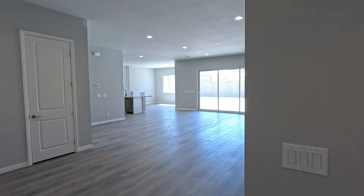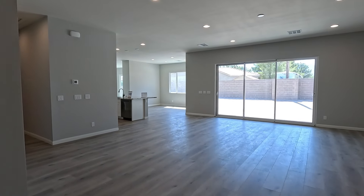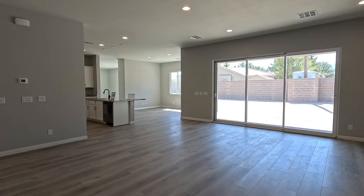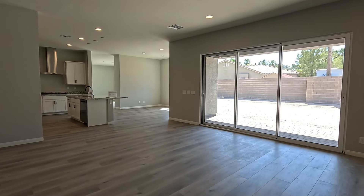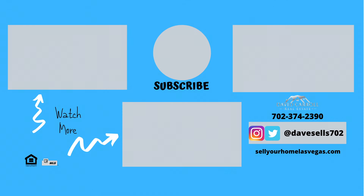So what do you guys think? The 3756 quick move-in by Summit Homes — so much room. Another quick move-in at Corbett Ranch, Summit Homes, northwest Las Vegas. If you'd like any more information give me a call. If you liked the video, hit like, hit subscribe, and we'll see you on the next one. Thanks for watching!